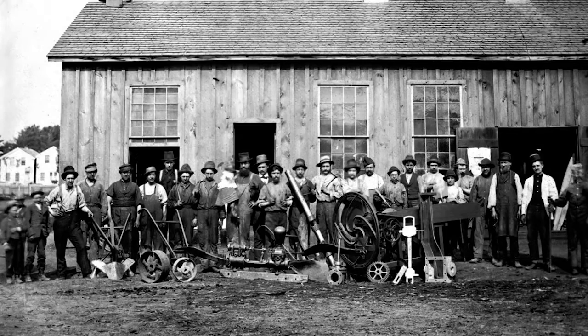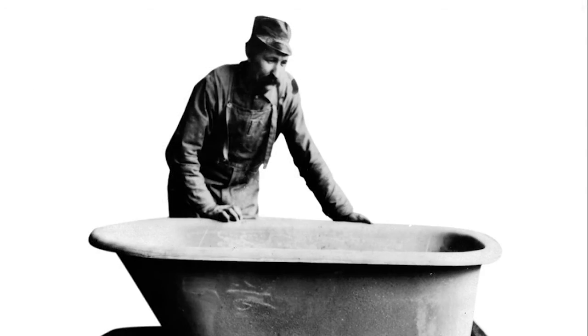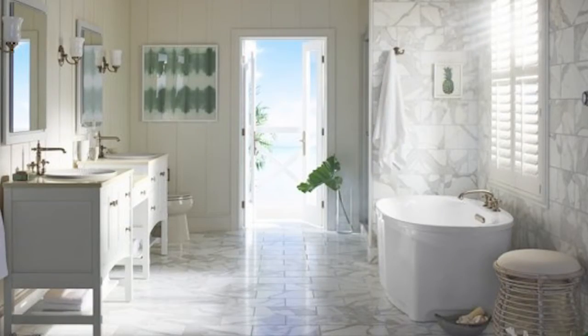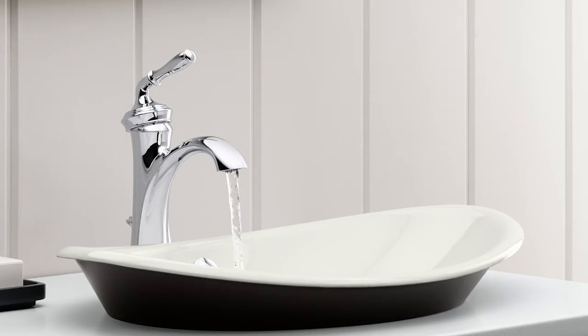For more than 140 years, Kohler Company, located in Kohler, Wisconsin, USA, has been dedicated to gracious living, providing customers like you with products and services that make their lives better.